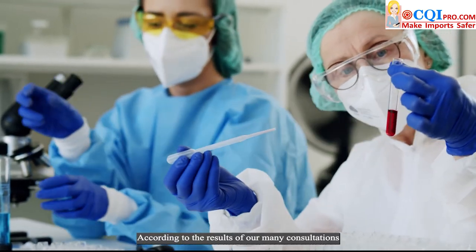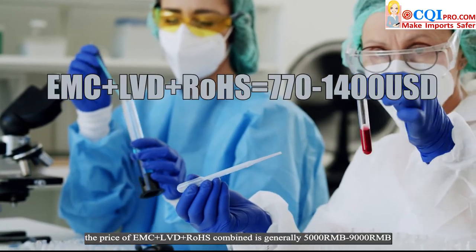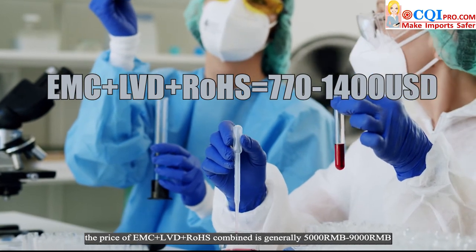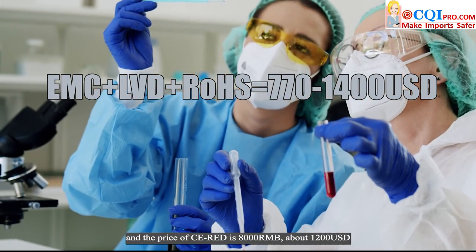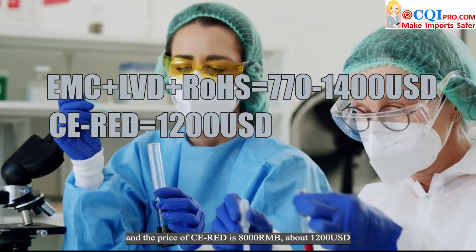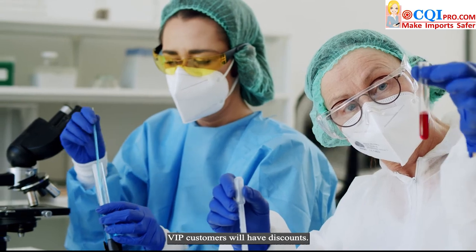According to the results of our many consultations, the price of EMC plus LVD plus RoHS combined is generally 5,000 RMB to 9,000 RMB, about 770 USD to 1,400 USD, and the price of CE RED is 8,000 RMB, about 1,200 USD. VIP customers will have discounts.